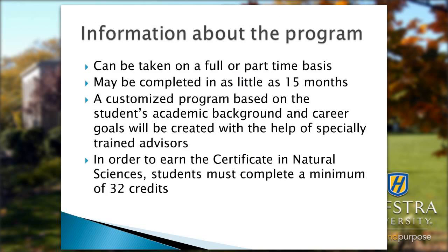This program can be taken on a full or part-time basis and can be completed in as little as 15 months. It's not lockstep but a customized program based on students' previous academic background and career goals, created with the help of specially trained advisors in the health professions. Students must complete a minimum of 32 credits at Hofstra to earn the certificate in natural sciences.